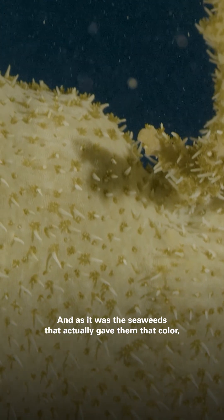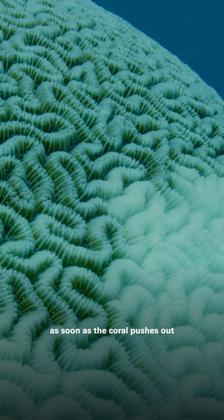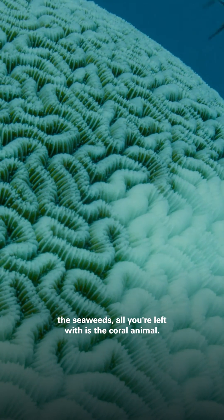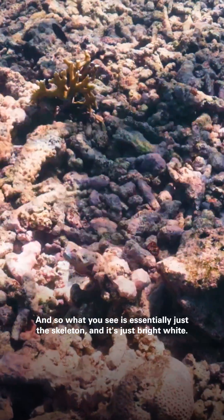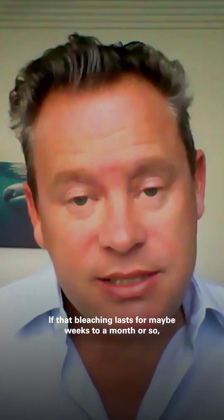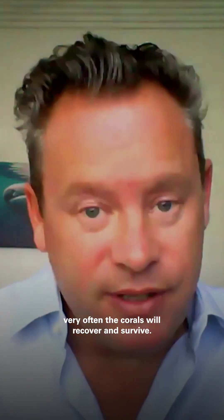And as it was the seaweeds that actually gave them their colour, as soon as the coral pushes out these seaweeds, all you're left with is the coral animal. So what you see is essentially just the skeleton, and it's just bright white. If that bleaching lasts for maybe weeks to a month or so, and then the sea temperatures come back down again, very often the corals will recover and survive.